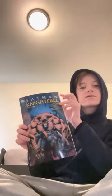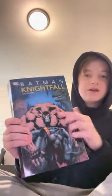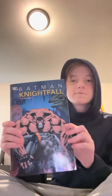This is Batman Knightfall — this is the one I'm currently reading. I really recommend this. I'm not too far into it but it is fantastic so far. I just started yesterday. The first edition is about Bane, and as you can see on the cover, Bane is breaking Batman's spine. Pretty good.